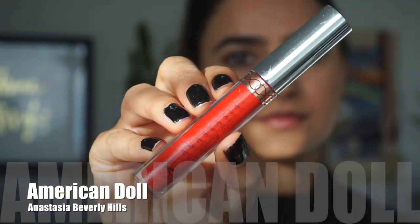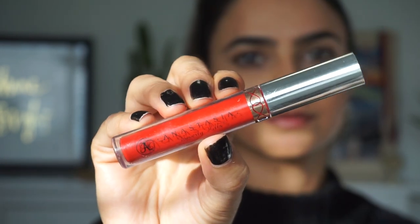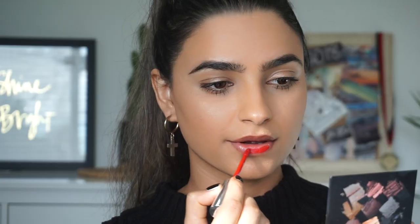Moving on to liquid lipsticks — this is one of my all-time favorite reds that I reach for anytime I'm looking for that perfect red. It's called American Doll and it's one of the liquid lipsticks from Anastasia Beverly Hills. Anytime I'm looking for a true blood red, this is the shade I reach for. It's got cooler undertones so it's going to make your teeth appear whiter. It's great for Christmas parties where you don't want to touch up your lips, because it's going to stay put the entire night whether you're eating or drinking.